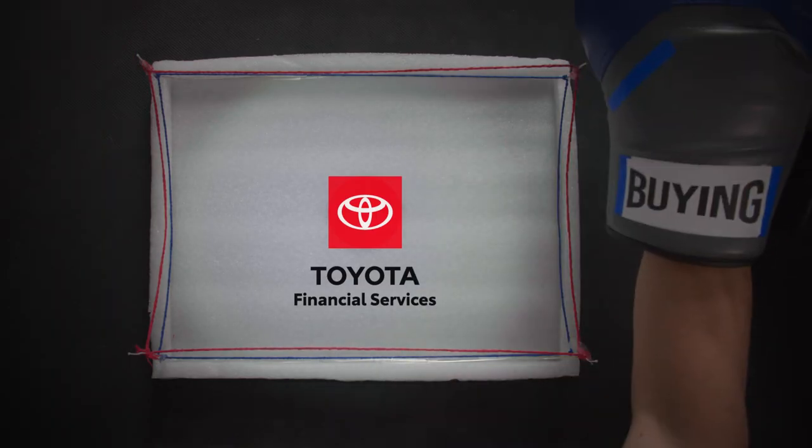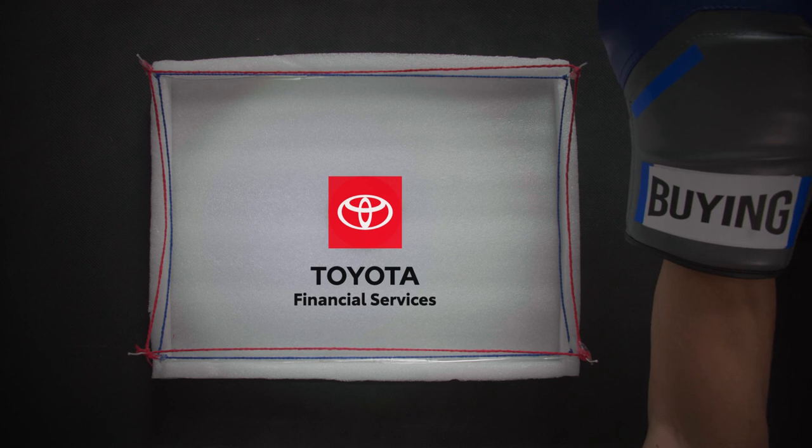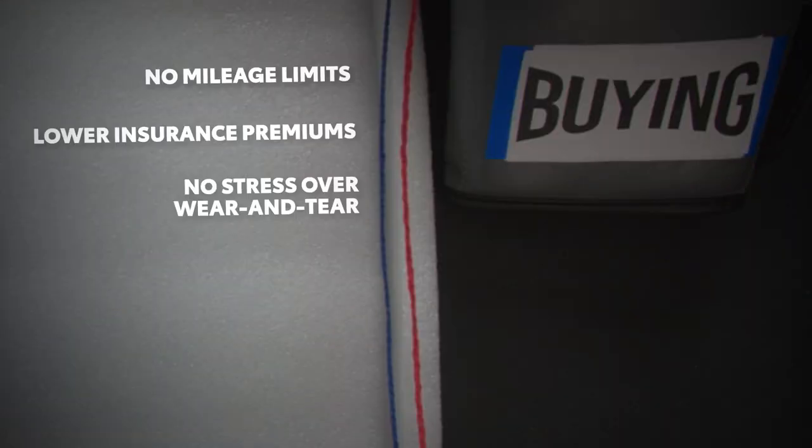In the blue corner: buying. If you're willing to spend a little bit more, owning the car does have long-term value — no mileage limits, lower insurance premiums, no stress over wear and tear, and you can customize it to your heart's desire. Plus, you own it. Obviously.